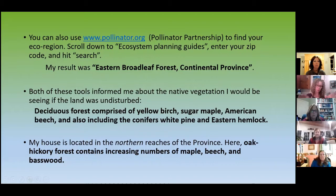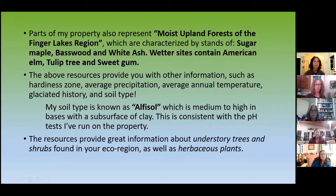My house is a little bit on the northern part of the province, so here we've got a little bit more oak-hickory, and stands of maple, beech, and basswood. Down in the creek — moist upland forests, the Finger Lakes region — I got sugar maple, basswood, and white ash. I do have some surviving white ash, and I'm thinking about treating those young trees to make sure they don't succumb to the emerald ash borer. I also have American elm, some tulip tree, and some sweet gum.